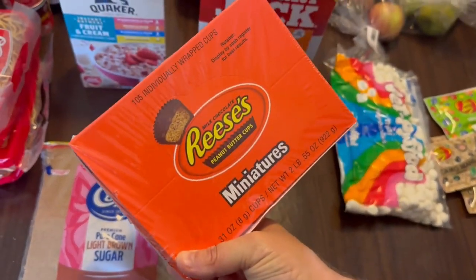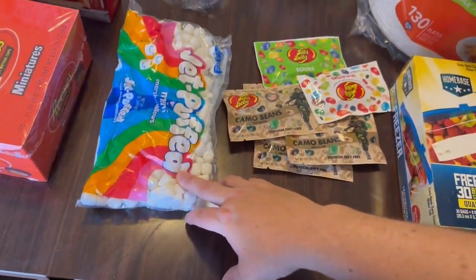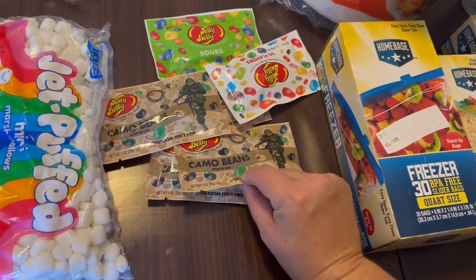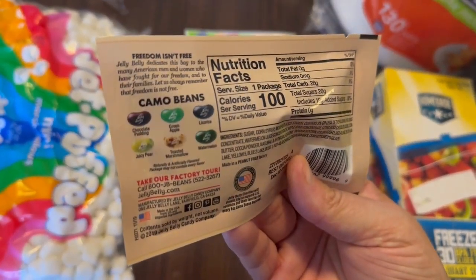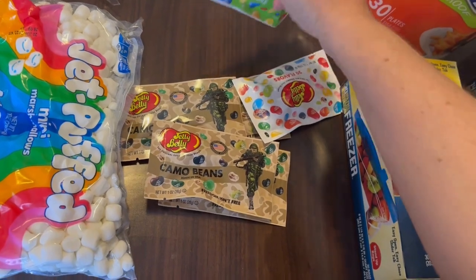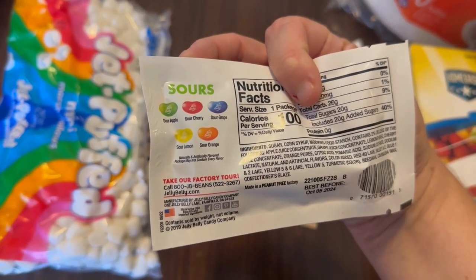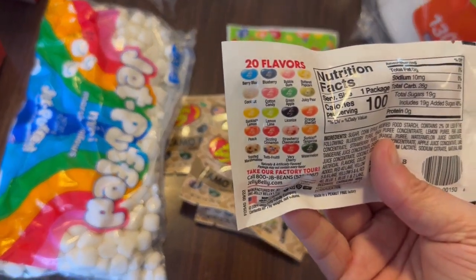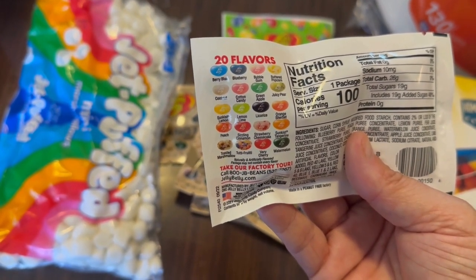This is Lynn's favorite candy, especially when it's in the fridge, so we got a big box of those. Just so many marshmallows for the little boys to snack on. And here are some extra things I'm going to stick into their Easter baskets. I thought these were cute — the camo jelly beans for the boys, which have chocolate pudding, green apple, licorice, juicy pear, toasted marshmallow, and watermelon inside. Then I grabbed the sour ones for Kenzie — sour apple, sour cherry, sour grape, sour lemon, and sour orange. And then I got a regular one for Mallory which has 20 different flavors like strawberry cheesecake and sun-kissed tangerine.